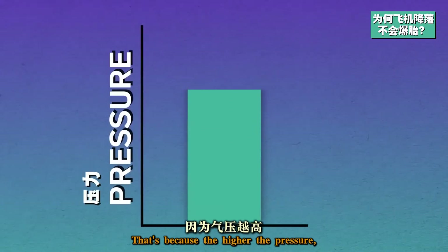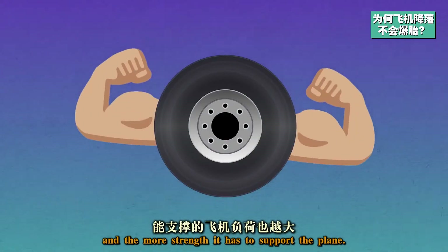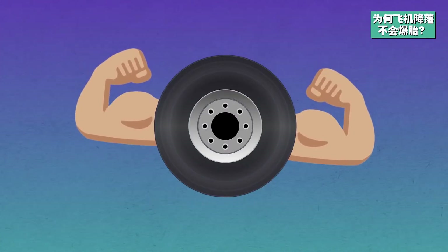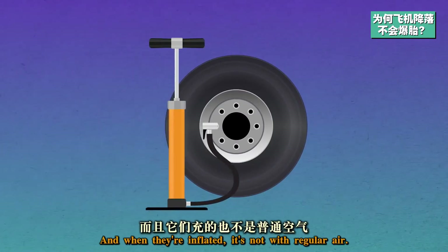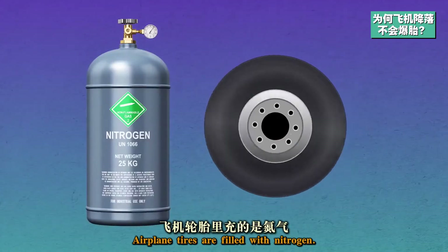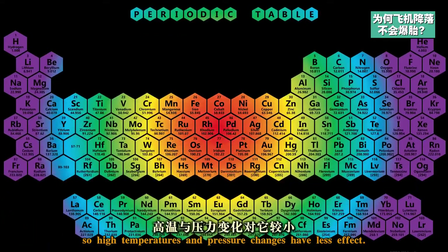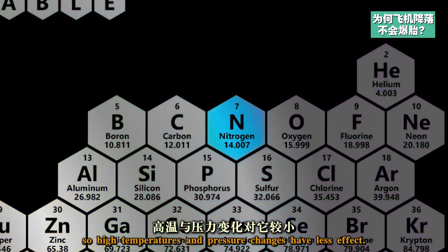That's because the higher the pressure, the firmer the tire, and the more strength it has to support the plane. And when they're inflated, it's not with regular air — airplane tires are filled with nitrogen. Nitrogen is an inert gas, so high temperatures and pressure changes have less effect.